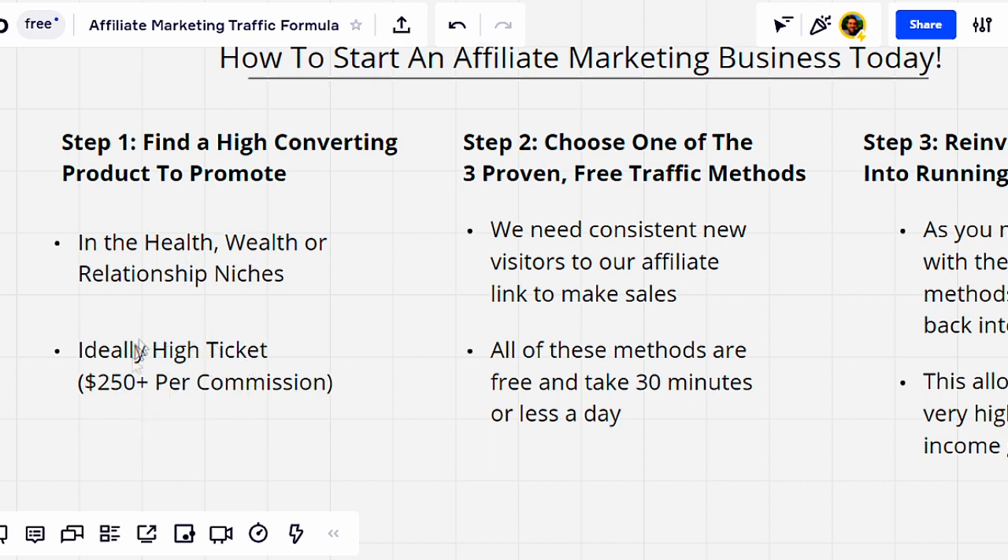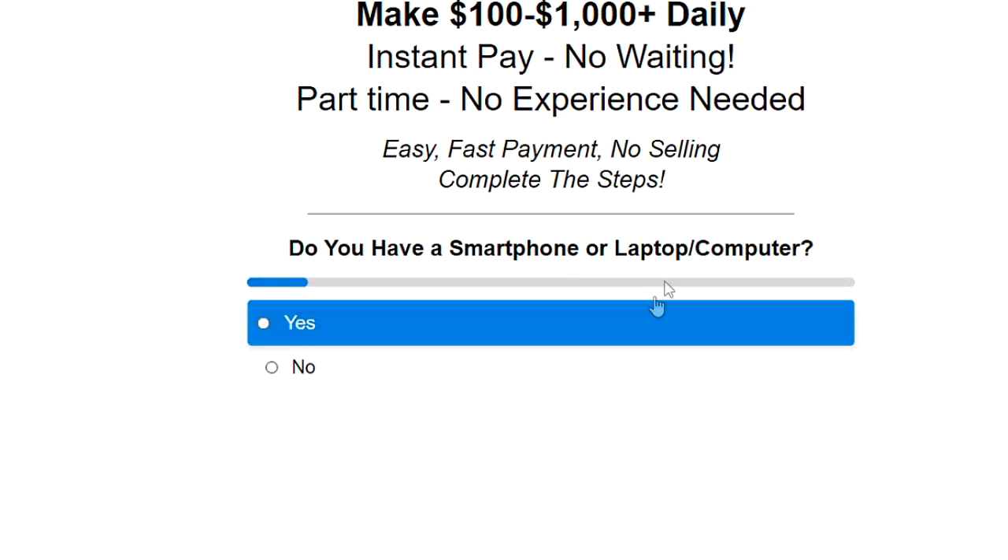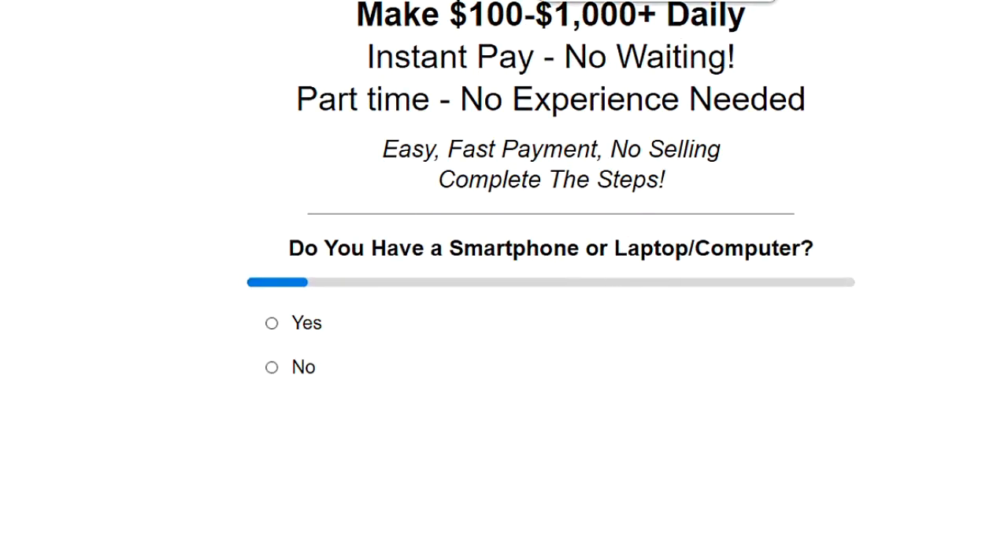Ideally, a high ticket product. The fastest way to hit $10,000 a month is to just make 10 sales at $1,000 per commission. You don't want to promote products that are paying you $20 or $50 per sale, because if you have an income goal, that's going to take a lot of sales. So ideally, at least $250 per commission. If you don't have a high converting product to promote, I will include a link directly below. It will take you to a free application — just answer these simple questions. If you qualify, you'll be able to discover my number one recommended affiliate product to promote.